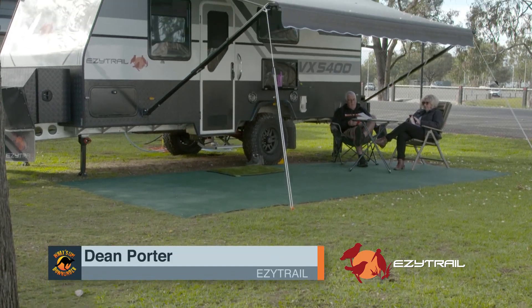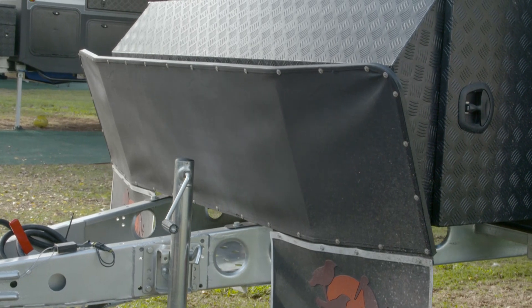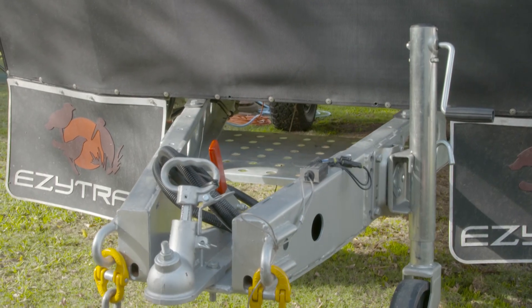So we're going to talk about a couple of very important things that you as a caravan owner should know. First of all, it's the GTM, the ATM, the ball weight, the GCM and the GVM of your tow vehicle.